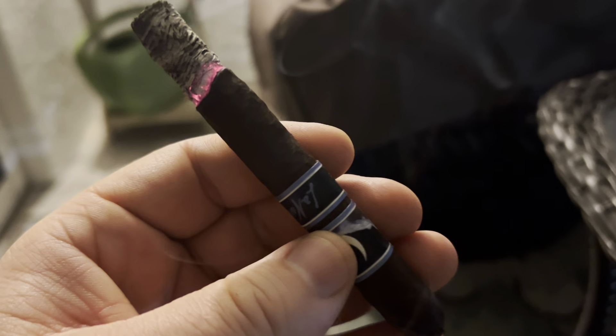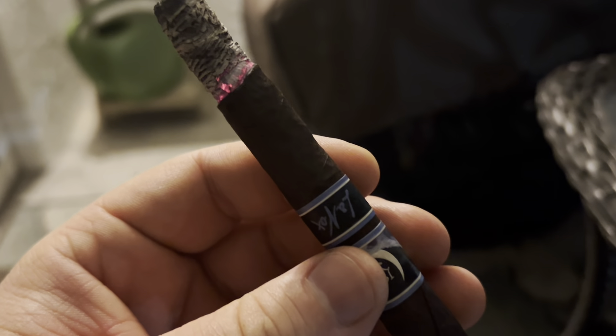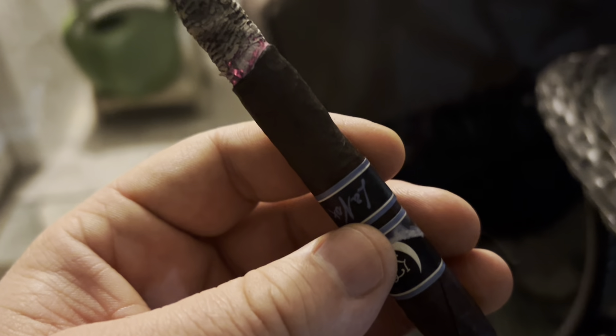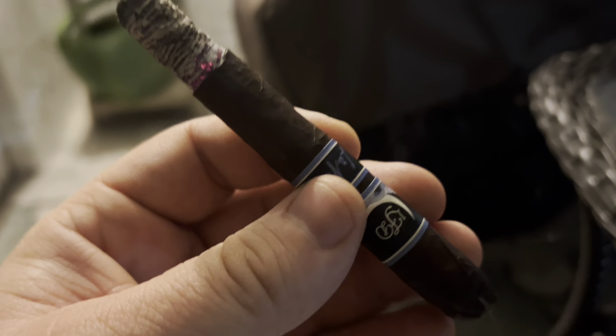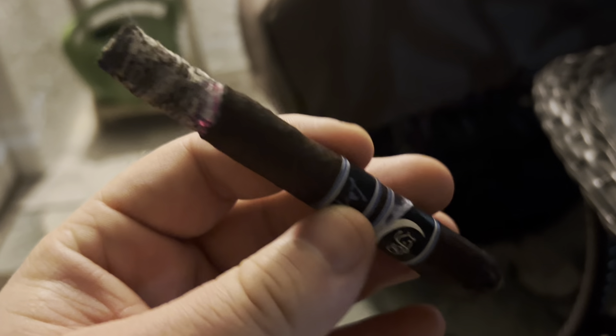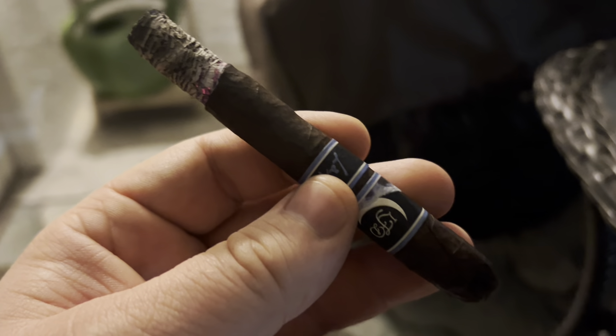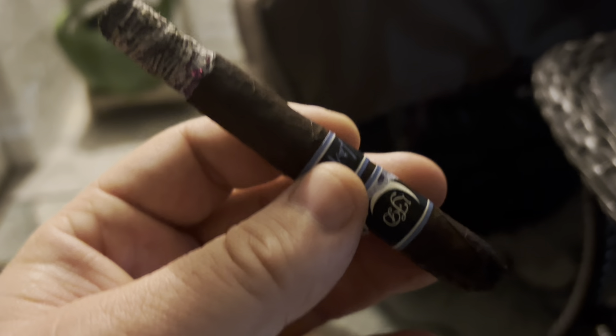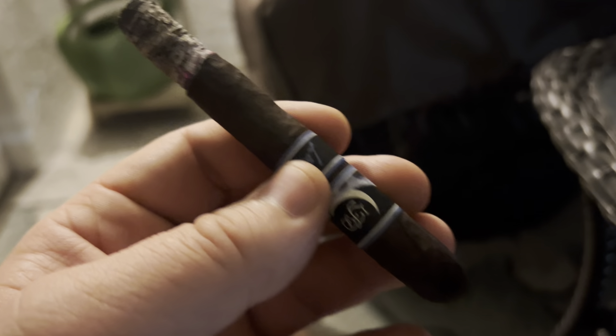This cigar came in at around nine dollars in this size — quite reasonable for a really nice cigar. If you go for a full size it might cost upwards of fourteen dollars, depending on where you're at, and potentially higher with taxes.